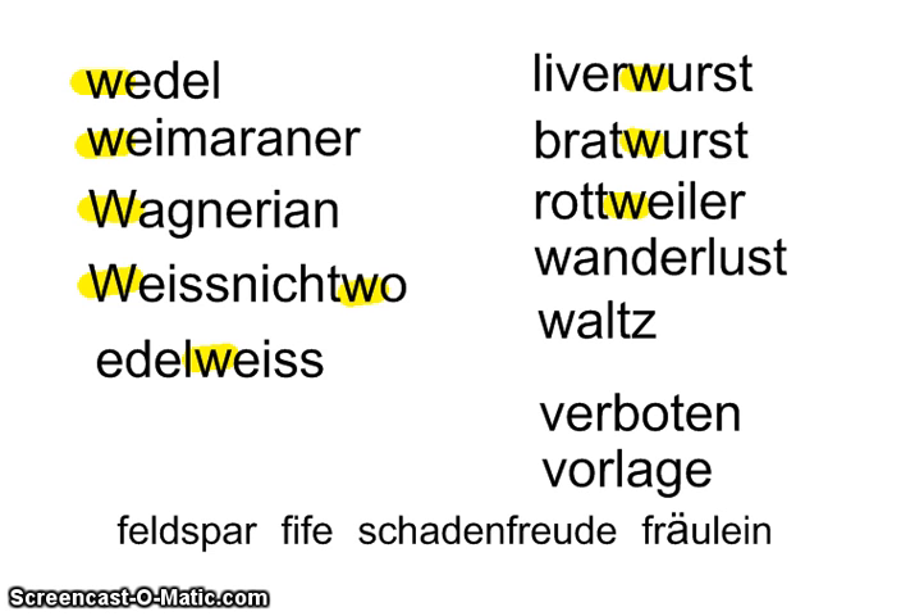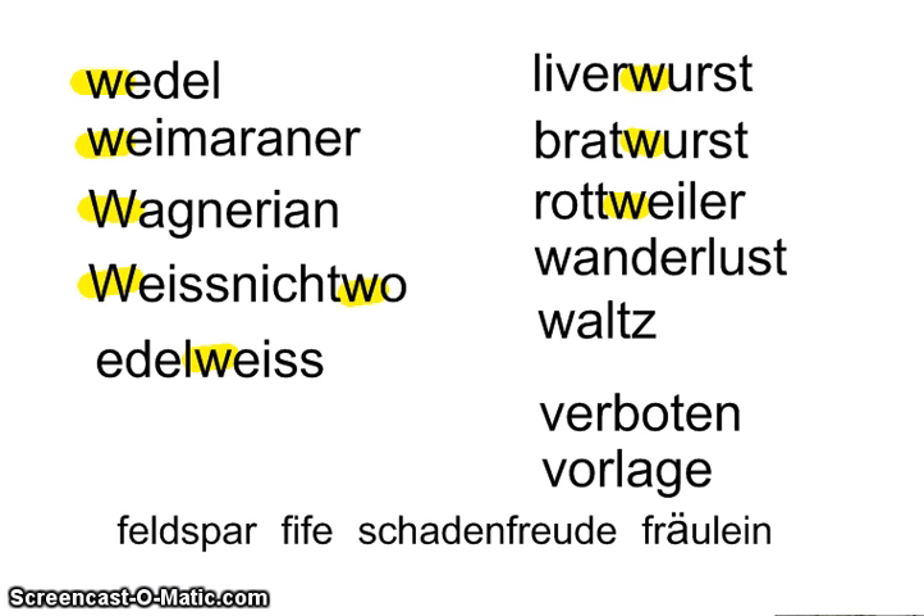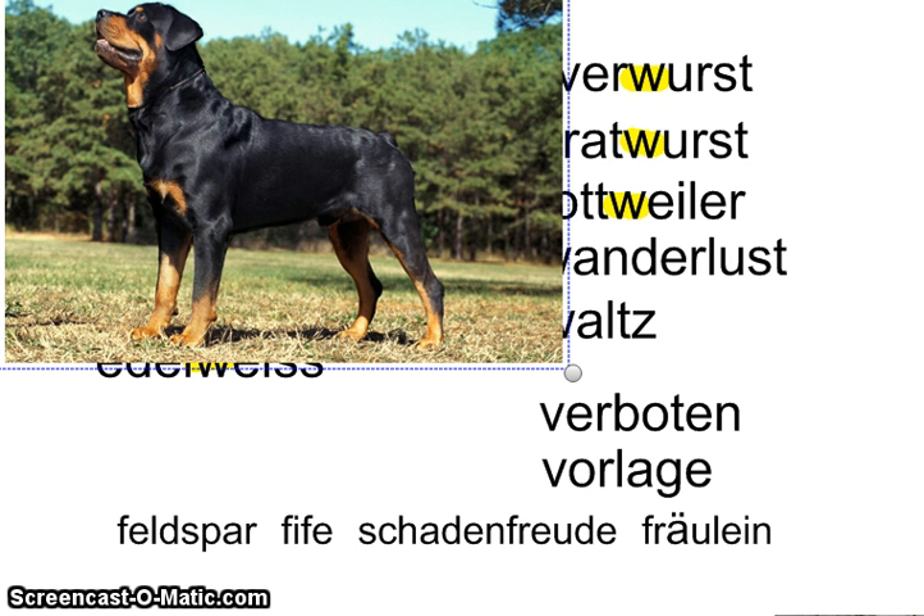Then we have 'rottweiler' — the Germans would say 'rottweiler.' A rottweiler is a kind of dog. I was lucky enough to make a stop in the city of Rottweil, and they're very proud of their famous dogs — they have statues of them all over the city. A real rottweiler is a mean-looking guard dog. They can have a bad temper, but otherwise they're pretty good dogs.